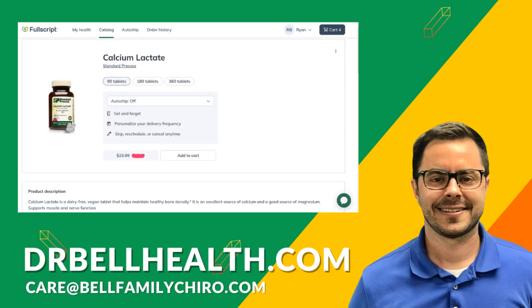Don't forget you can purchase Standard Process products at a significant discount at drbellhealth.com. Before we wrap up, it's crucial to remember: always talk to your doctor before introducing any supplements into your routine.